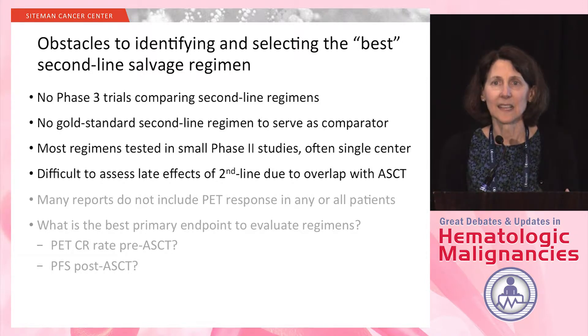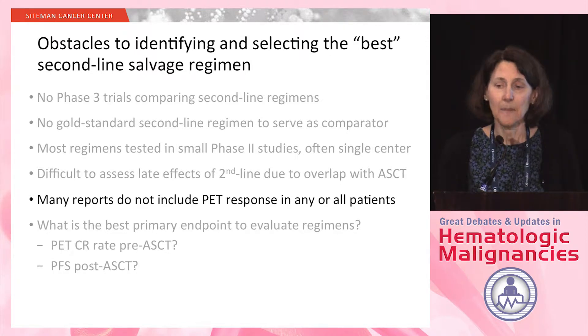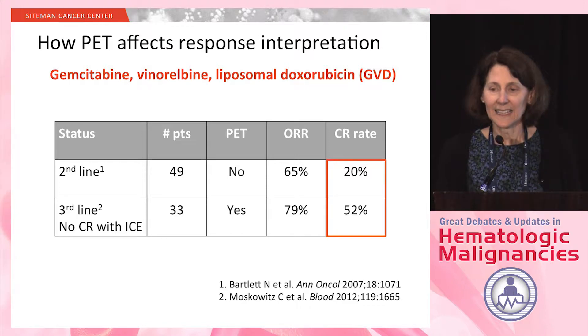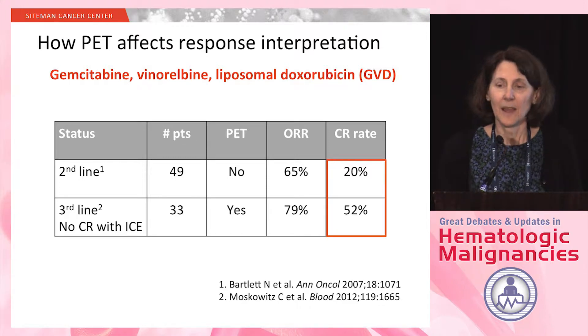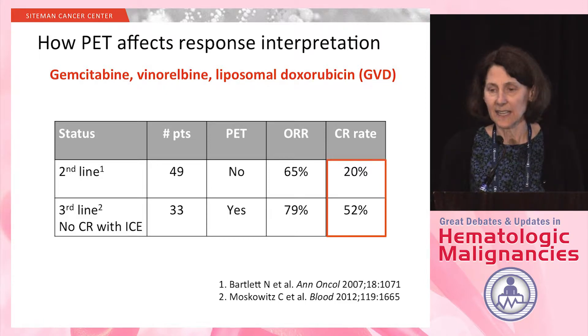The acute toxicities are straightforward, but because the patients all go on to autologous stem cell transplant, we really don't know whether the treatment we gave them before transplant has anything to do with late toxicities. Another obstacle is that many reports do not include PET response in all patients. I wanted to show a comparison using the GVD regimen about how PET can affect your response interpretation.